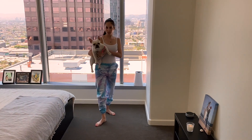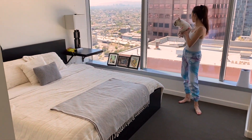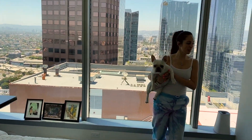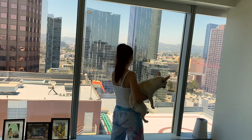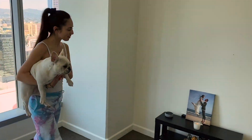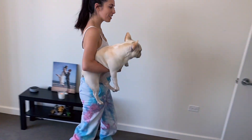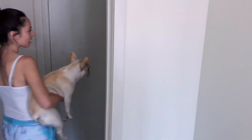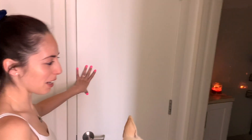This is our bedroom — probably one of my favorite rooms in the whole house. Just because I can lay in bed and you have like this awesome view of downtown LA. And then you come this way. This is the laundry room, but that's not exciting for you.